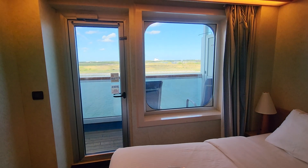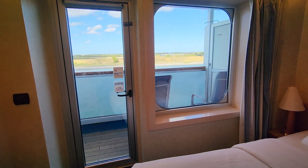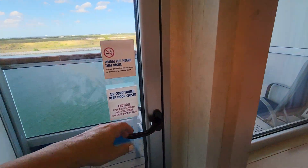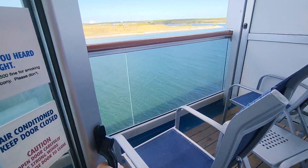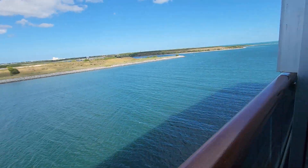There is a large window with a seating ledge, and of course the main attraction is the balcony — just your average cruise ship balcony with two chairs and a gorgeous view.